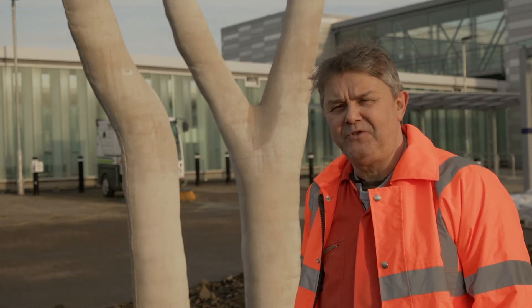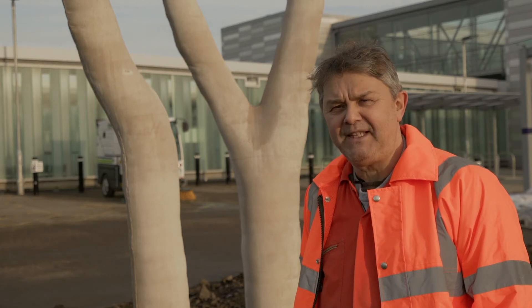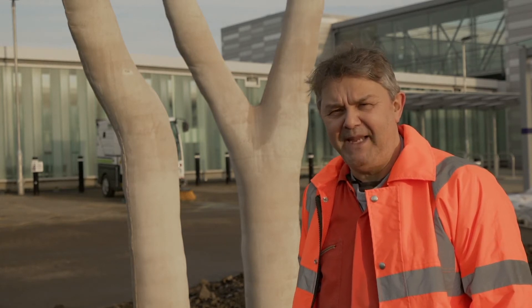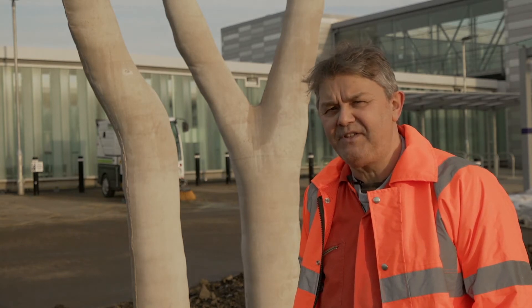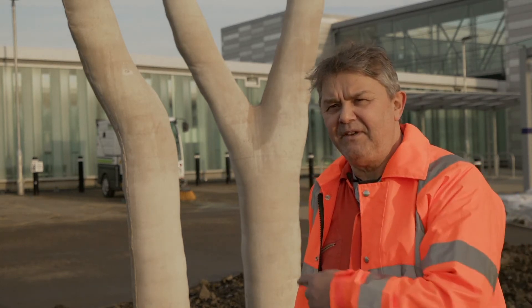We've worked closely with two local schools to explore these themes through practical making, so the pupils learn about biodiversity but also learn about the construction industry. That's been quite important in the resulting output — the tree and the wall panels.